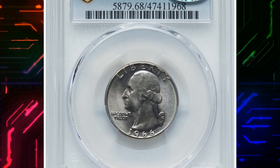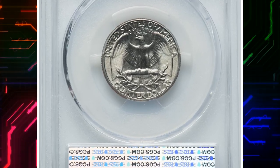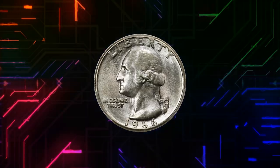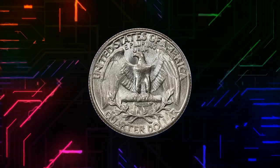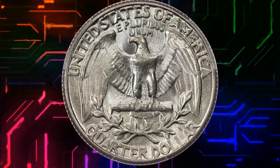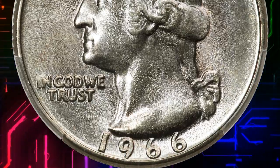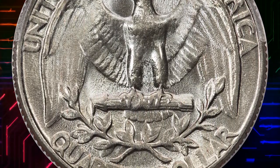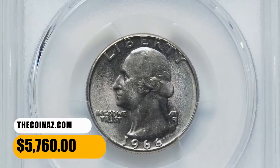Number 13. This is a 1966 Washington Quarter in mint state 68. The 1966 Washington Quarter was struck in staggering numbers. However, numismatic interest in the issue as a whole was generally non-existent until the recent escalation of registry set competition. Decades of commercial use reduced what might have been a universal common coin to one that is conditionally rare in topmost grades. PCGS reports six coins in MS68, with just a single finer. It was sold for $5,760.